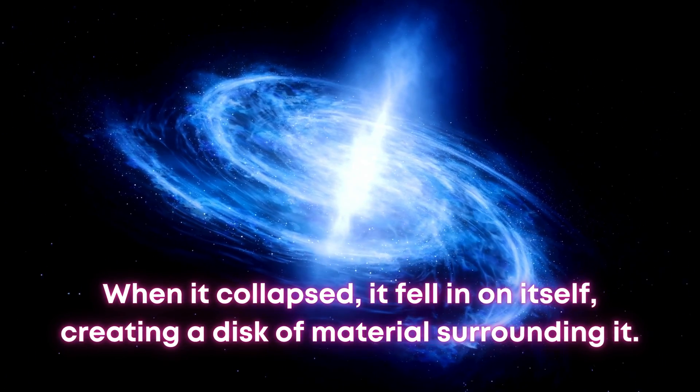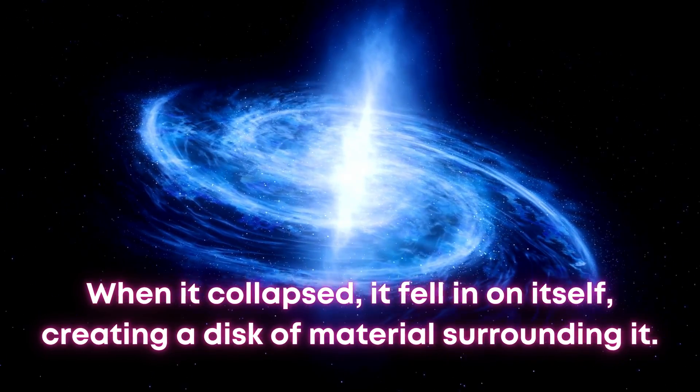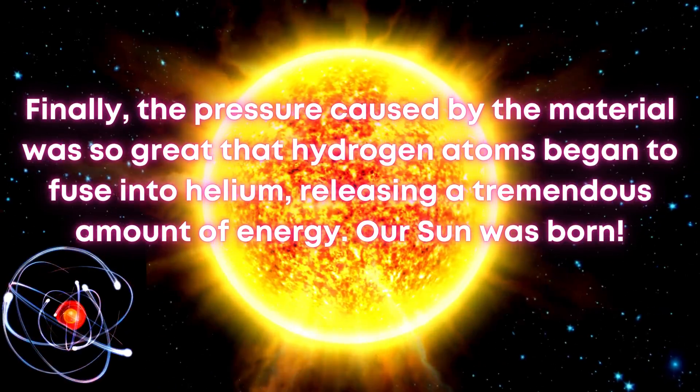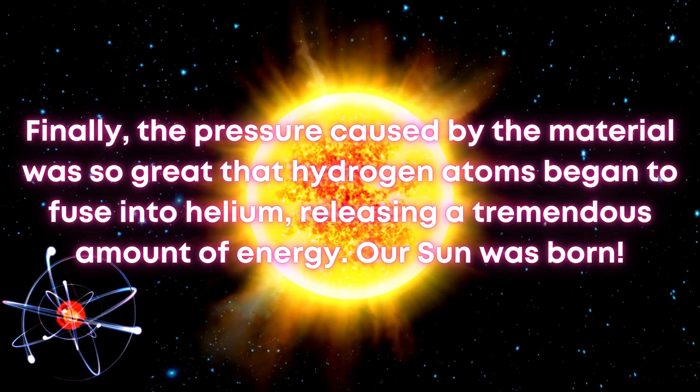When it collapsed, it fell in on itself, creating a disk of material surrounding it. Finally, the pressure caused by the material was so great that hydrogen atoms began to fuse into helium, releasing a tremendous amount of energy. Our sun was born.